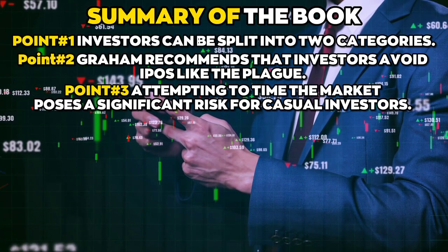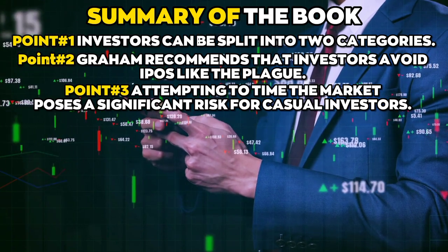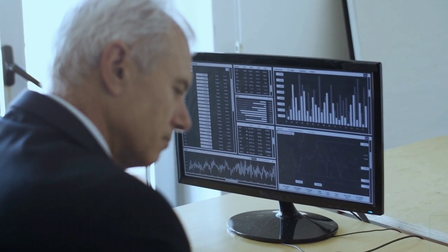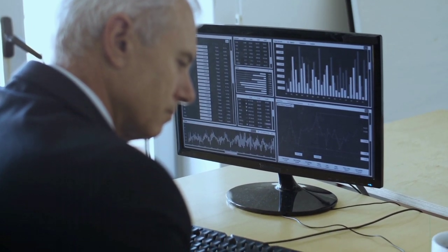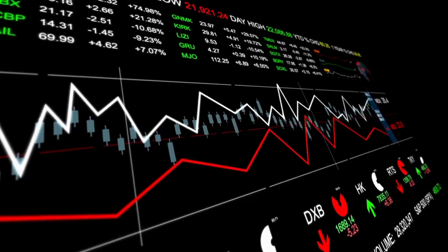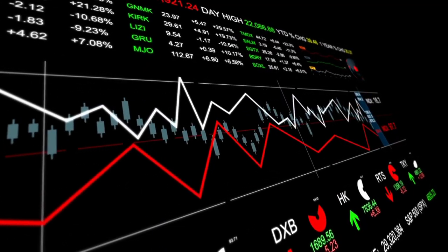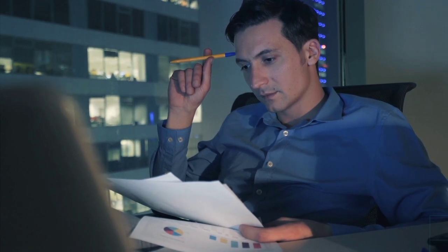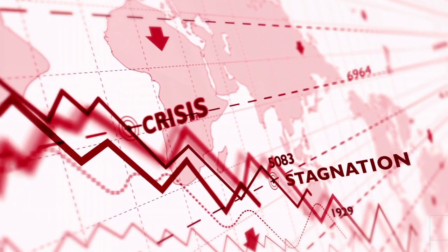Point number three: attempting to time the market poses a significant risk for casual investors. Instead, value investors seek out and buy shares in big, conservatively capitalized firms whose stock prices are much lower than their assessed worth based on their tangible assets. It takes little effort to try to predict the future, and the buffer is big enough to handle bad things that happen.